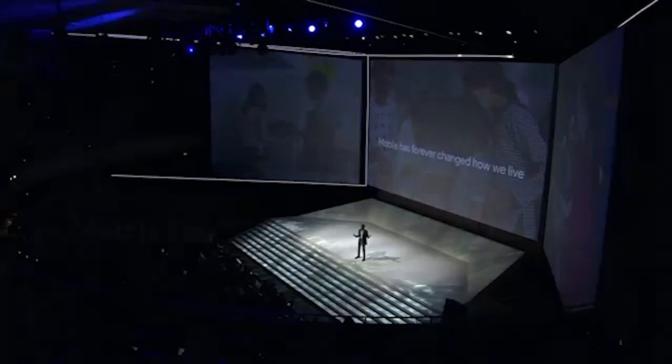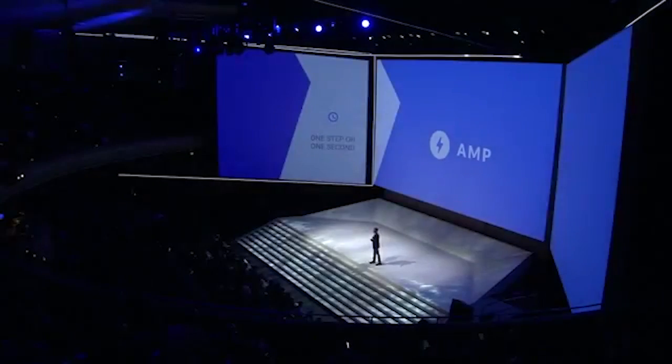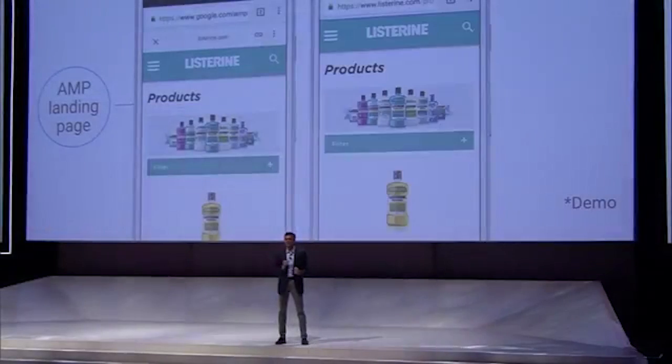Mobile has forever changed how we live our daily lives. 18 months ago, the open source Accelerated Mobile Pages Project, or AMP, was launched to help make the mobile web faster and better. Today, I'm happy to announce a new beta supporting fast loading AMP landing pages for search ads. With this beta, AMP landing pages linked to from search ads will load near instantly from the Google cache.